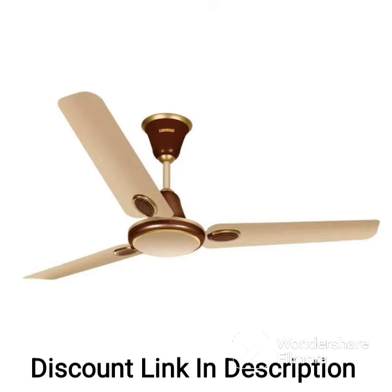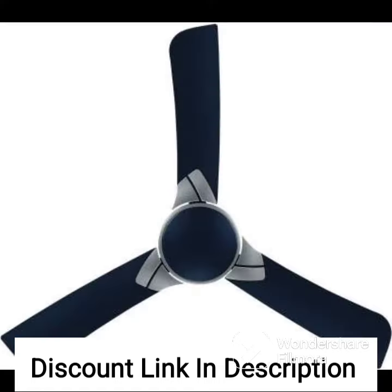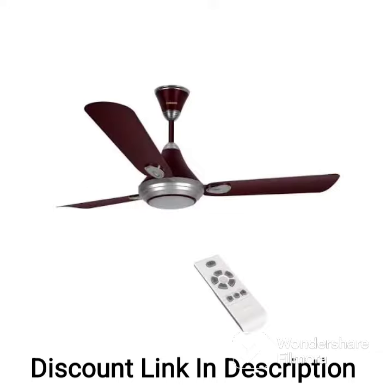Overall, the Luminous Jaipur Gumer 1200mm Designer Ceiling Fan in Rose Gold is a beautiful and functional ceiling fan that offers energy efficiency, stylish design, and high air delivery. If you are looking for a ceiling fan that combines aesthetics with performance, this is definitely worth considering.